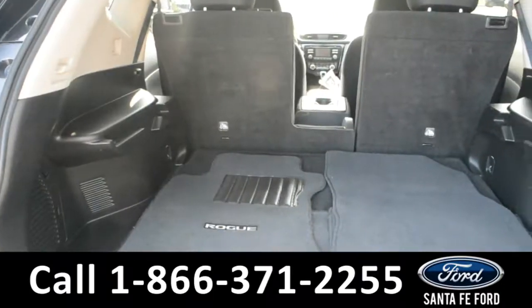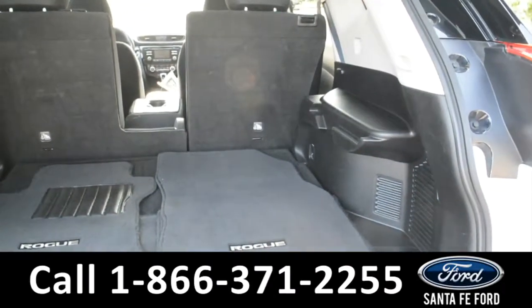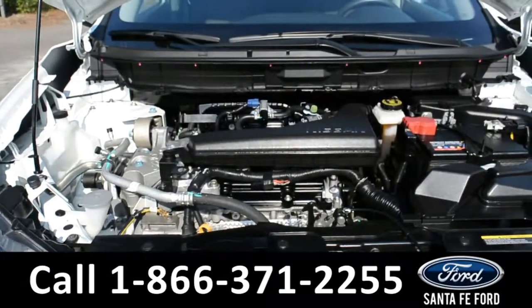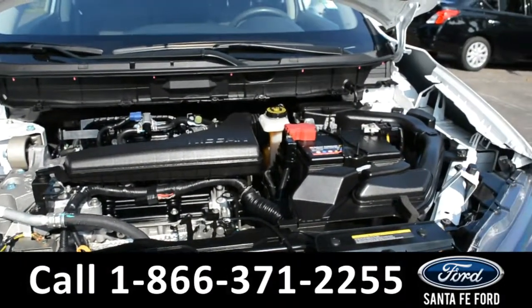Here's a look at the available trunk space. And underneath the hood there's an I-4 2.5 liter engine.